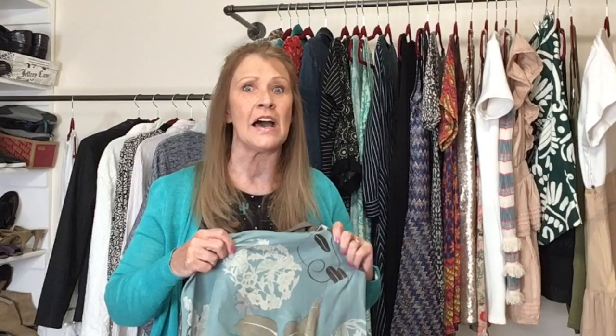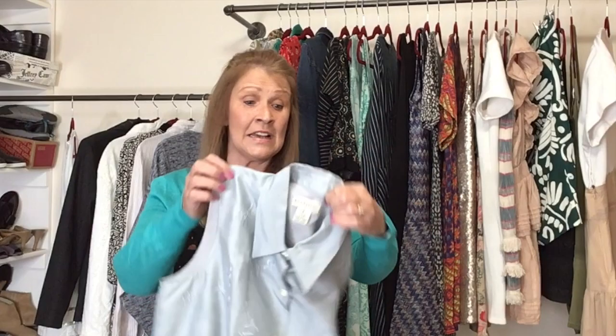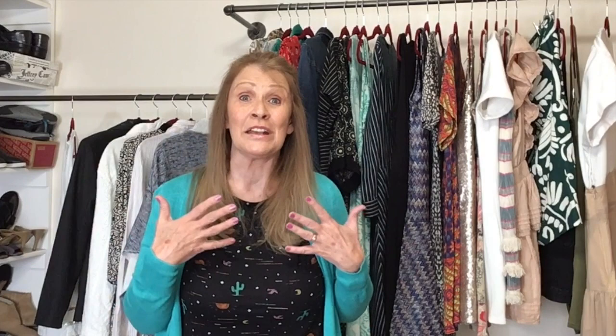I think perhaps Goodwill just prices items too high — you know what I'm talking about if you thrift Goodwill. This next top I picked up because I love it — it's an icy blue, sleeveless, button-front top, perfect to wear under a blazer to the office. This is one of the oldest Ann Taylor tags I have ever seen, size 8, 100% silk. It even had a dry cleaning tag on it — freshly dry cleaned before being donated. It's in perfect condition.